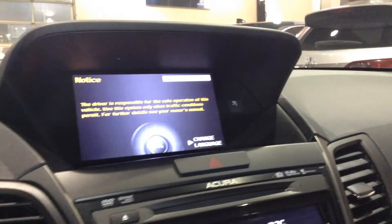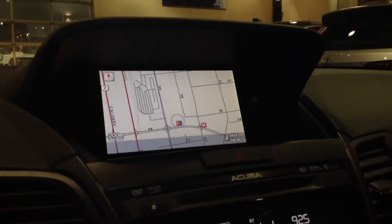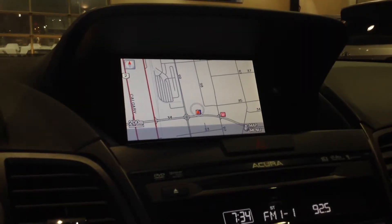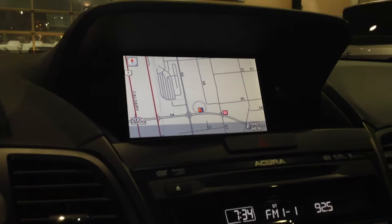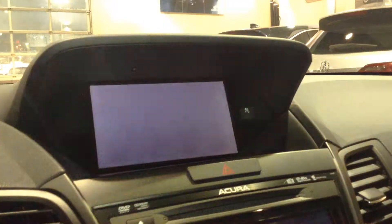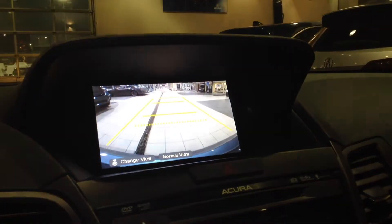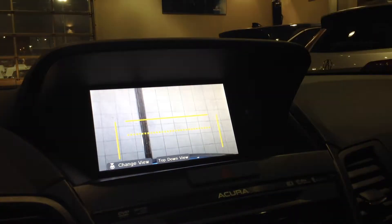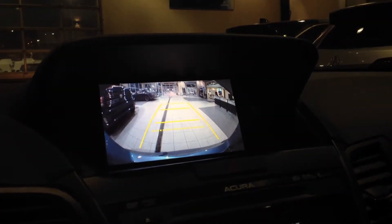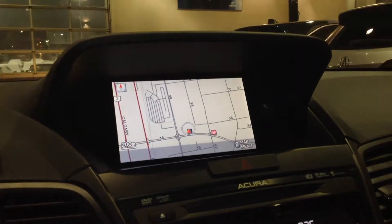Now let's turn this screen on — accept the warnings, adjust the brightness. You have a navigation unit in this vehicle. It's a multimedia display so not only will it give you turn-by-turn directions for navigation, it will display media and show caller ID if your phone is connected. Best of all, shift into reverse and there you go — a backup camera with multiple modes and three different angles to get a good view of what's around your vehicle. Shifting back to drive or park goes straight back to what you had previously displayed. Really cool function.